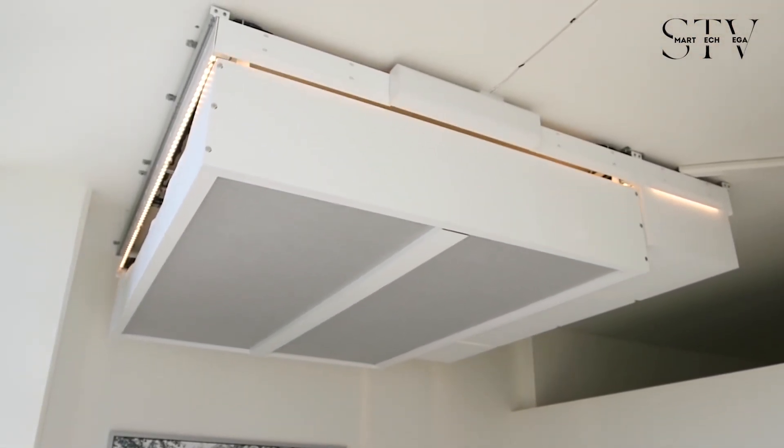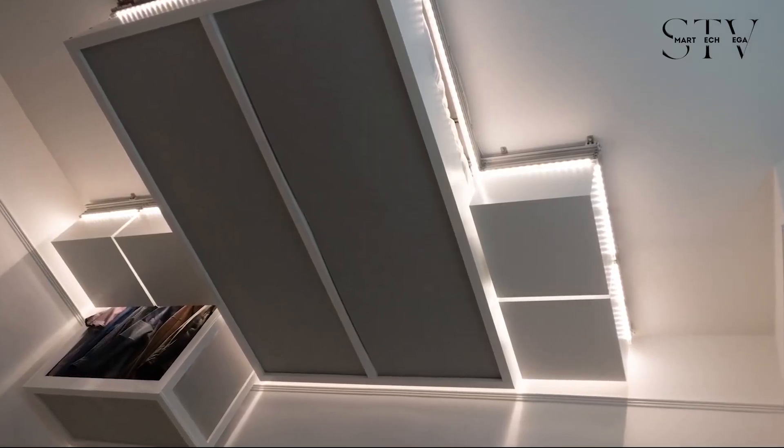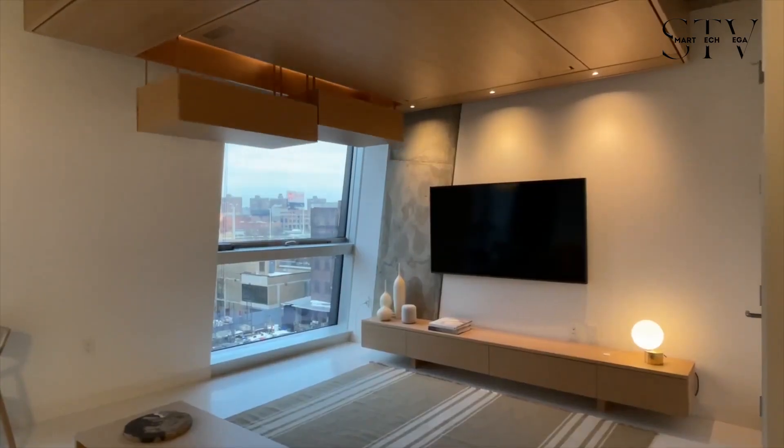As living spaces get smaller and pricier in cities like New York and San Francisco, this might be the future look for all smart homes.